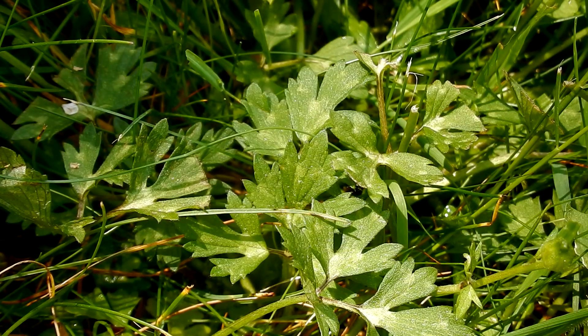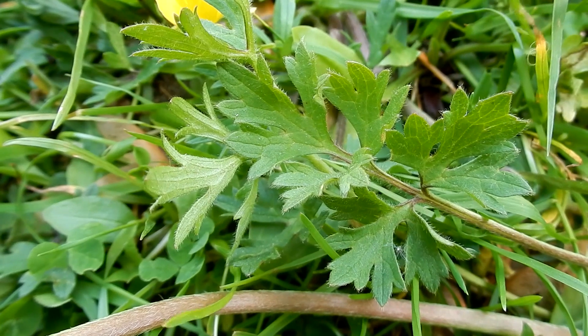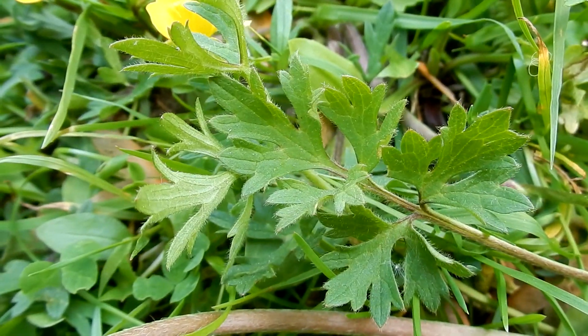Leaves are dark green, often with pale blotches. Divided into three toothed leaflets, alternate, compound, and simple. Leaflets are variable shapes ranging from wedged to oval. Slightly hairy. The basal leaves at the base of the stem are three inches.